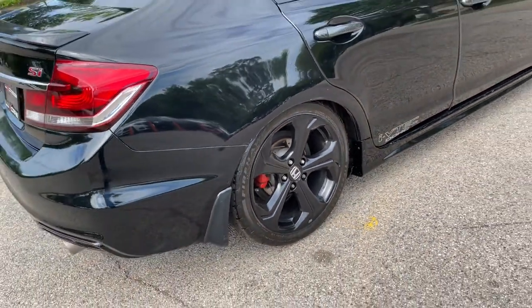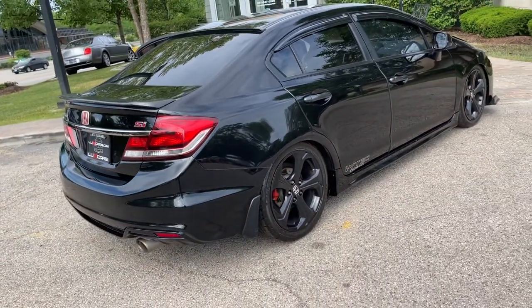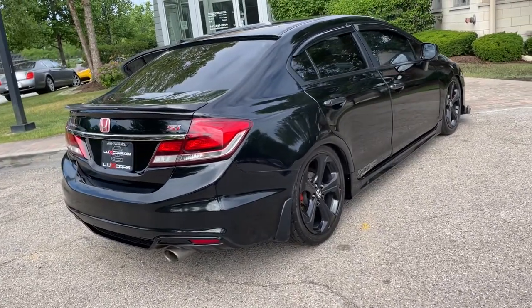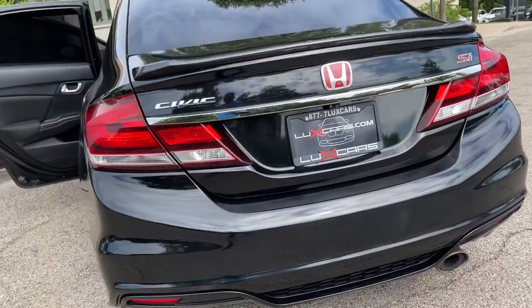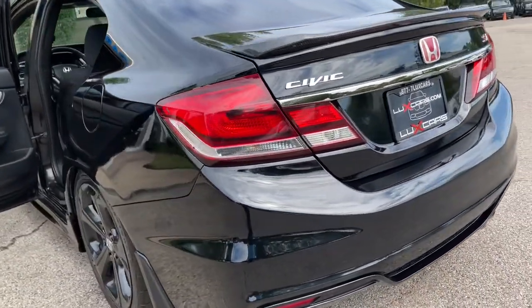No accidents. No stories. Carfax certified. Ready for the road. Buy with confidence — our qualified pre-owned vehicles are covered with a three-month or 3,000-mile limited vehicle protection warranty.